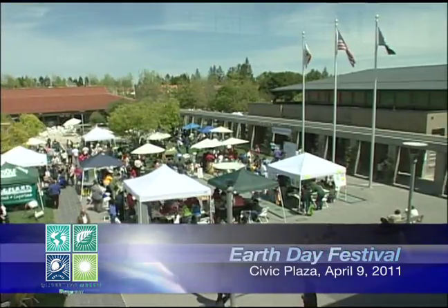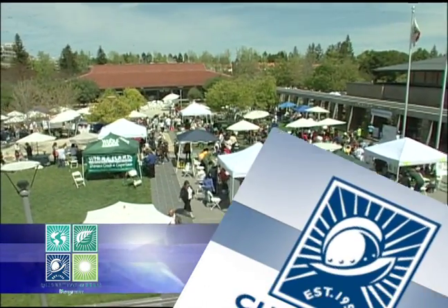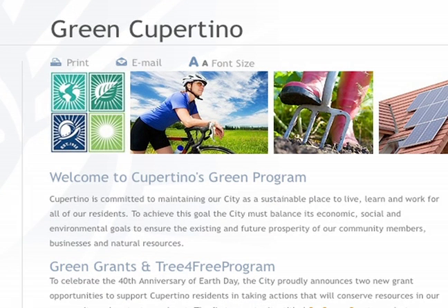Wow, that's great. Well, thank you very much. For more information about this and other programs that can help you keep Cupertino and your home green, visit Cupertino.org/green.